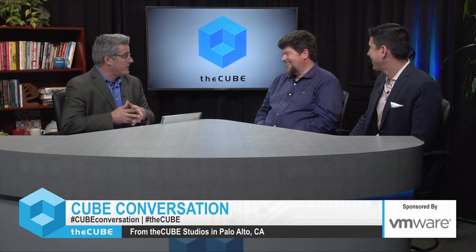And new to theCUBE, Jared Rosoff — he's a Senior Director of Product Management at VMware and I'm guessing had a whole lot to do with this build. So Jared, congratulations for birthing this new release and great to have you on board. It feels pretty good, great to be here.